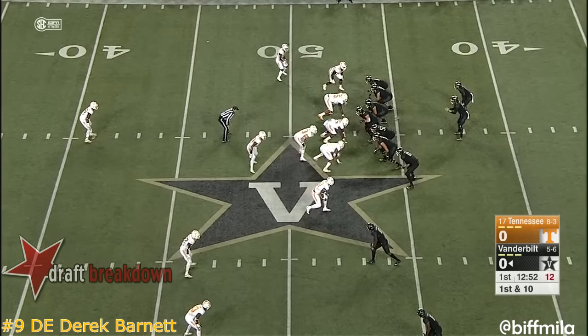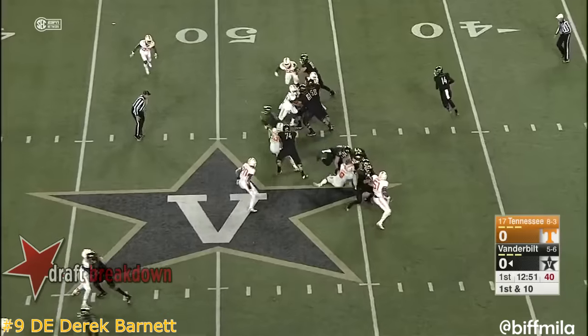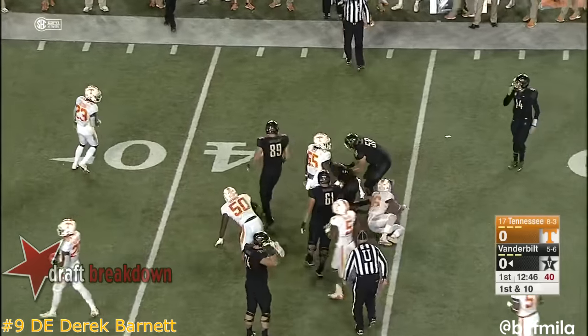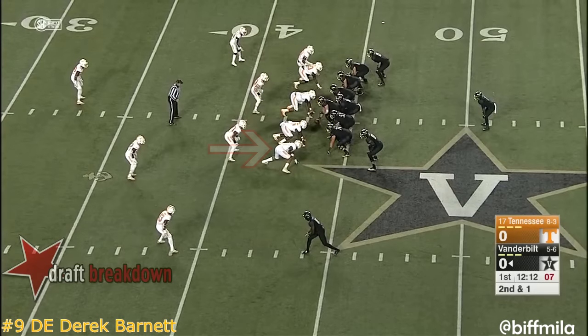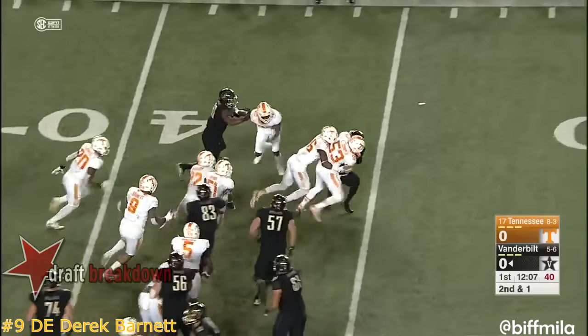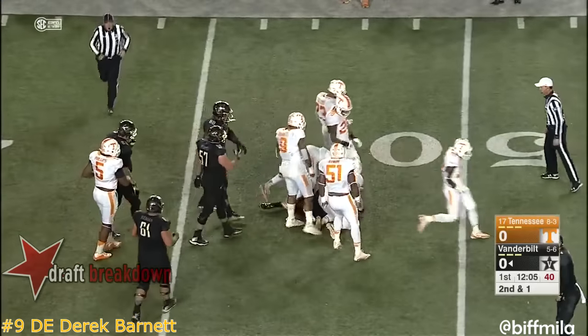Rotate backs through behind Ralph Webb — they do it by committee. Sims with a burst up the middle and he bounces to the outside picking up ten for a first. They'll shift to the right side. Tennessee's loaded the box. Here's Ralph Webb — lowers his head on second and short, picks up nothing.